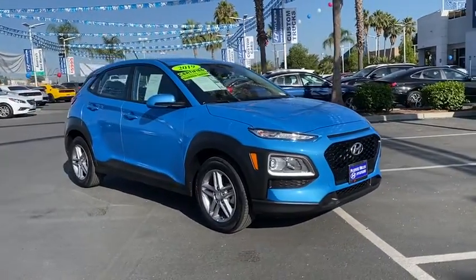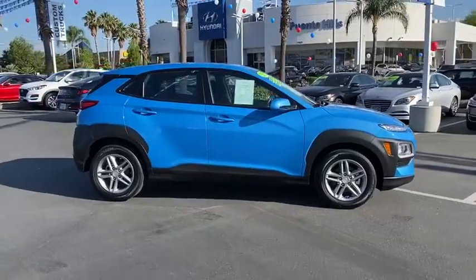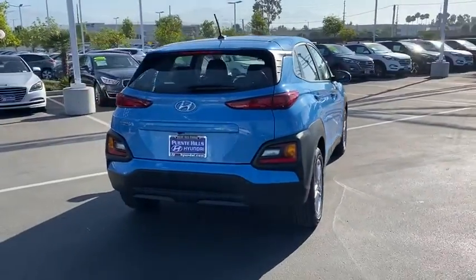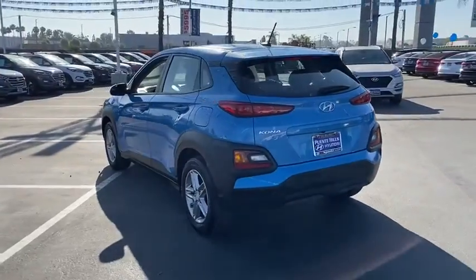You are going to love the 2019 Hyundai Kona. The Hyundai Kona provides a wide variety of functionality in a small SUV body. The energetic design is perfect for those looking to marry their adventurous side with their urban lifestyle. This vehicle has less than 9,000 miles.